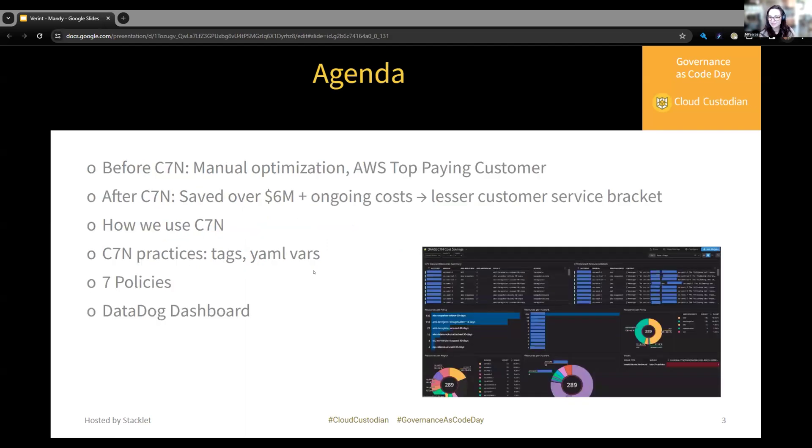Today I'm going to explain Verit's cloud cost situation before C7N, the results of implementing Cloud Custodian and what that meant financially. I'm going to review a couple of Cloud Custodian practices and share the seven policies that saved Verit millions. And then I will show off a Datadog dashboard for live monitoring of Cloud Custodian in our environments.